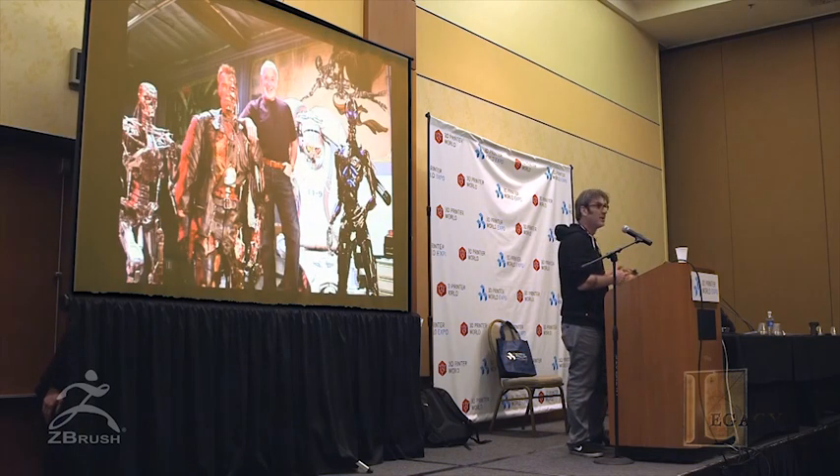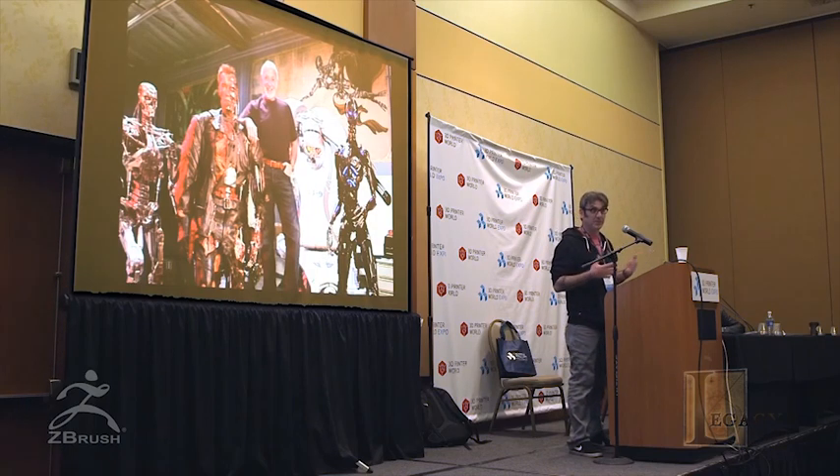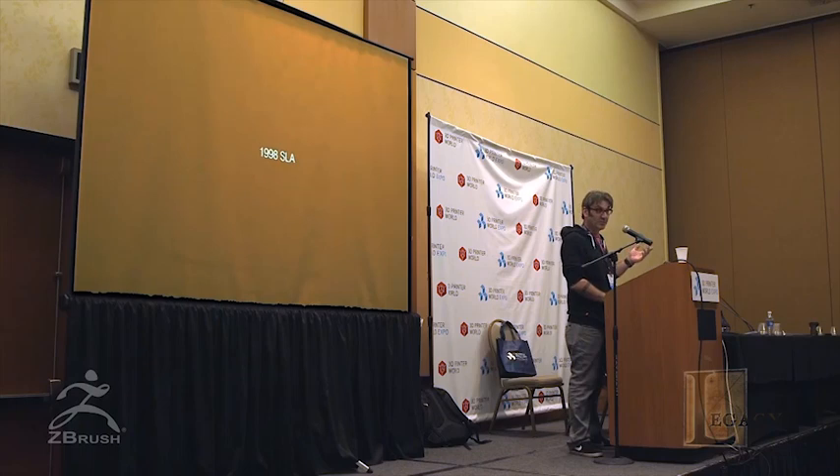We're the original Stan Winston Studio. After Stan passed, we reinvented ourselves to use this technology more alongside traditional sculpting, merging all of the areas together to come up with the best possible product, character, or anything for a feature. It dates back to 1998 when we were working on a little movie called Small Soldiers.